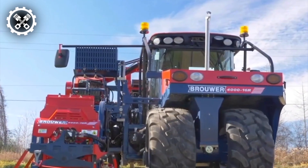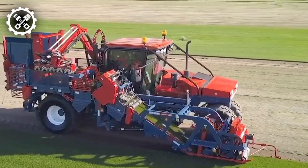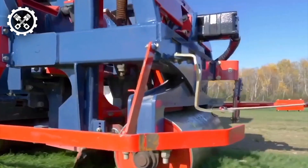Engineered with cutting-edge blades and rollers, this machine minimizes grass damage, yielding rolls characterized by smoothness, density, and ease of installation.